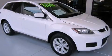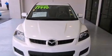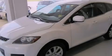This is a 2007 Mazda CX-7, plenty of space for what you need. It has a 2.3-liter four-cylinder engine and a six-speed automatic transmission.